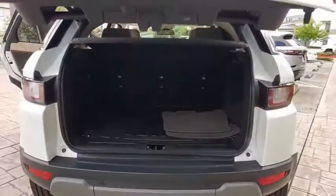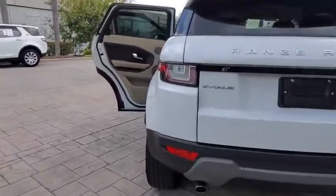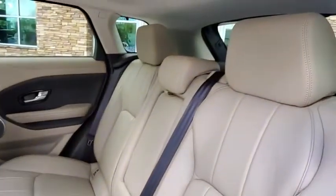Backup camera, remote engine start, power passenger seat, steering wheel audio controls, keyless entry, traction control, stability control, navigation system, power liftgate, anti-lock braking system.